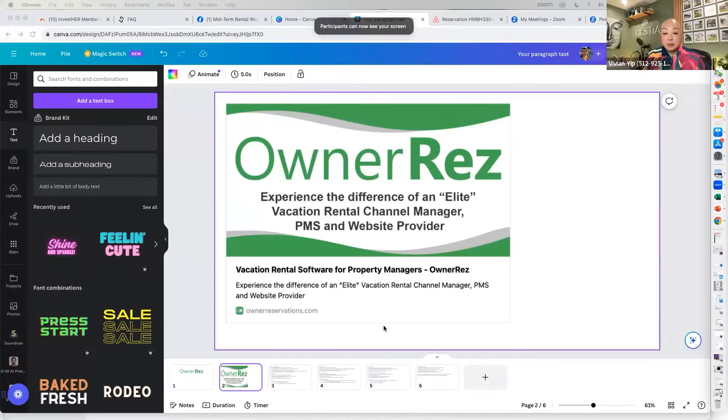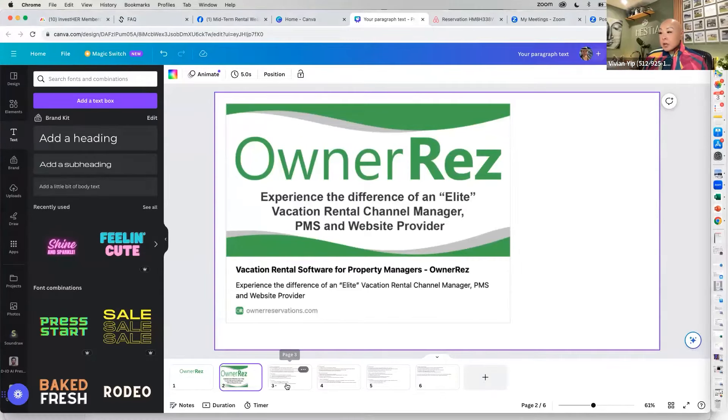OwnerRez is built for short-term rentals — no doubt about that. But I've been having meetings with OwnerRez directly with their development team to see if we can make enhancements for the midterm space. I let them know we have a big Facebook group, I have my own midterm rental properties, midterm rentals are hot, a lot of people are entering this market, and you need to learn how to de-risk your business.